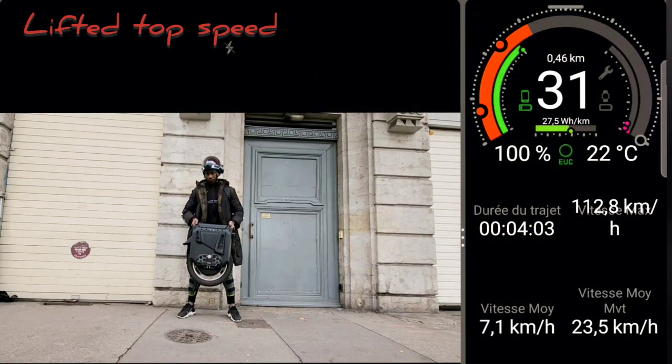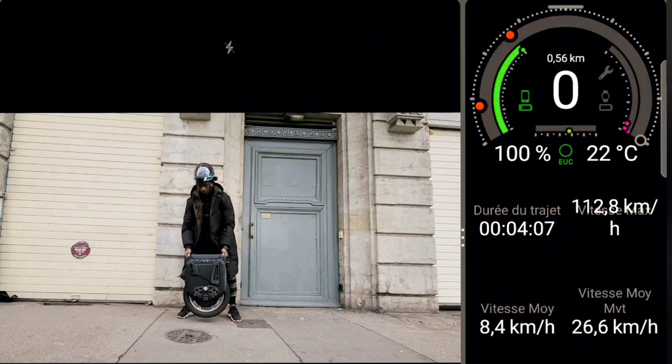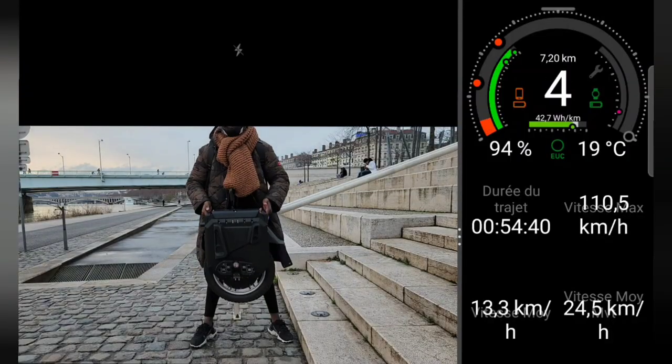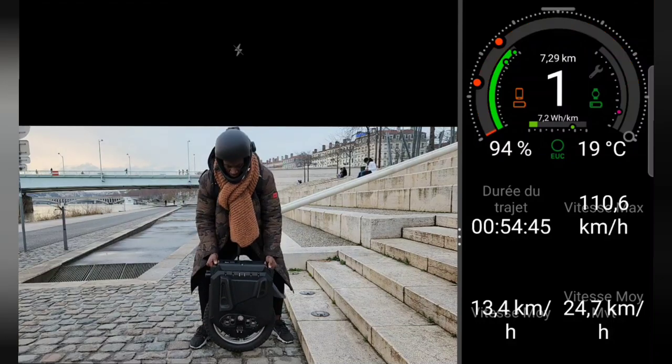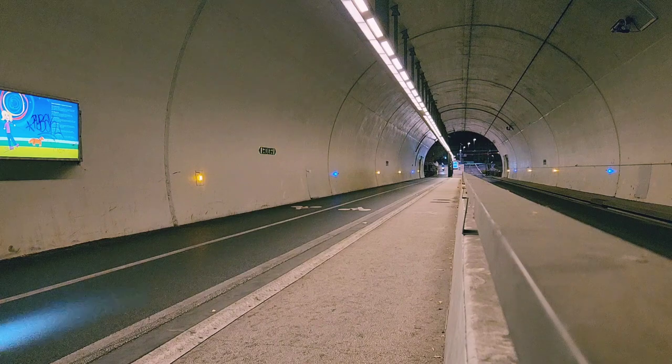Testons maintenant la vitesse de pointe à vide de la Commander Pro. Je la soulève et je peux voir qu'elle monte à 113 km/h, la batterie étant chargée à 100%. Avec une batterie chargée à 94%, elle monte à 110 km/h. Je ne l'ai jamais vue descendre en dessous de 110 km/h, même avec une batterie à 10%.